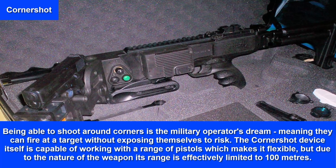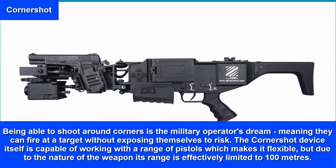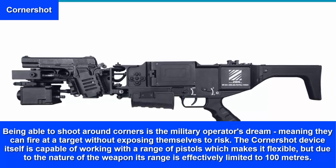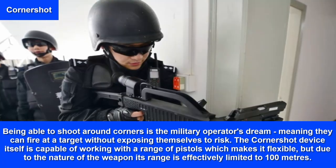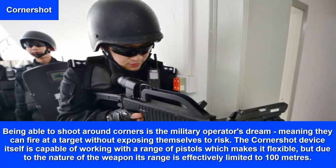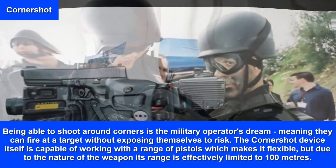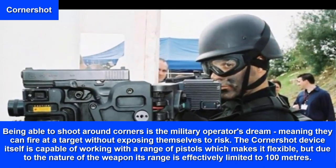Corner Shot — being able to shoot around corners is the military operator's dream, meaning they can fire at a target without exposing themselves to risk. The Corner Shot device itself is capable of working with a range of pistols, which makes it flexible, but due to the nature of the weapon its range is effectively limited to 100 meters.